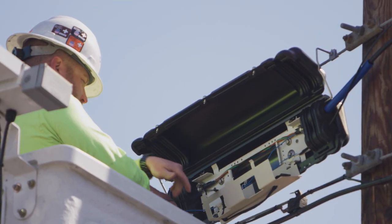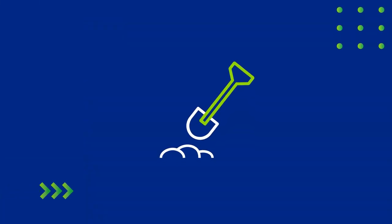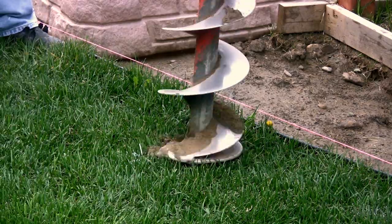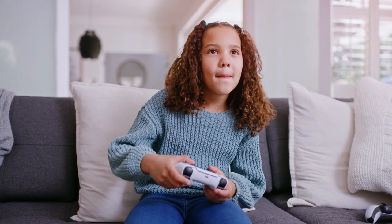Next, our crews will hang fiber lines on existing telephone poles, or bury fiber optic cables in public easements. You might see or hear our hard work during this phase, for good reason — we're bringing folks that gig speed life.